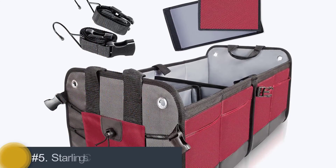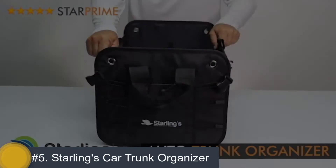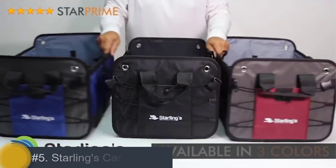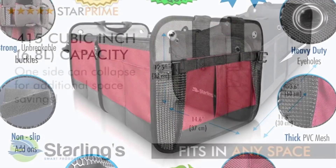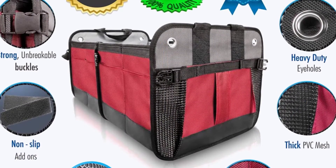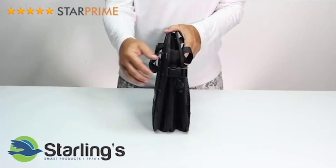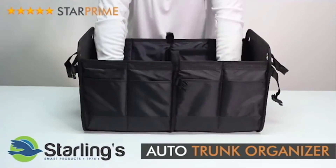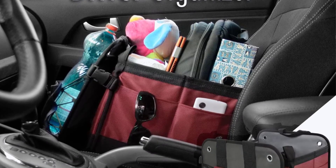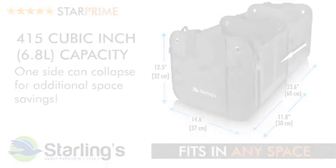Number 5: Starling's Car Trunk Organizer. The collapsible trunk organizer from Starling features different adjustable compartments. The organizer is available in three different colors including red, black, and blue. You can choose any one according to your needs and preferences. It provides plenty of storage options — large compartments for big stuff and small pockets for tiny objects. You can expand the size of the trunk organizer up to two feet, meaning you get plenty of space to organize your cargo.